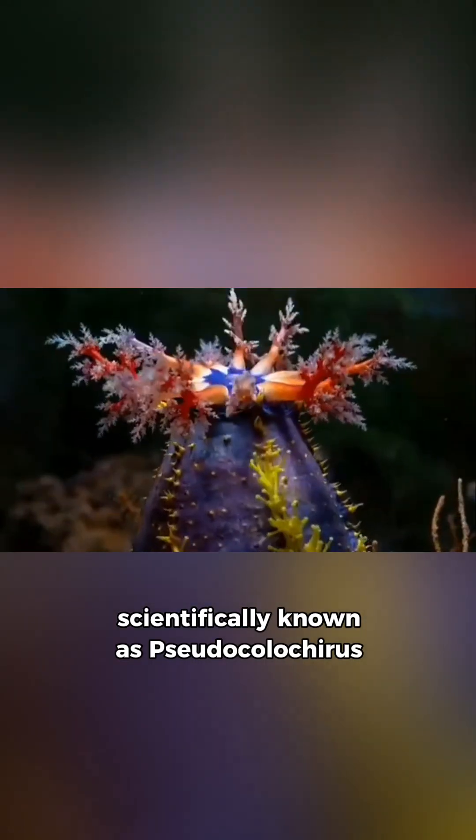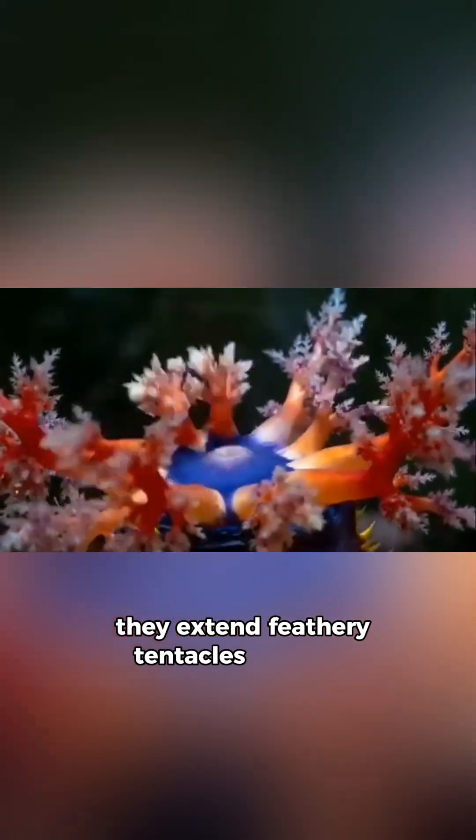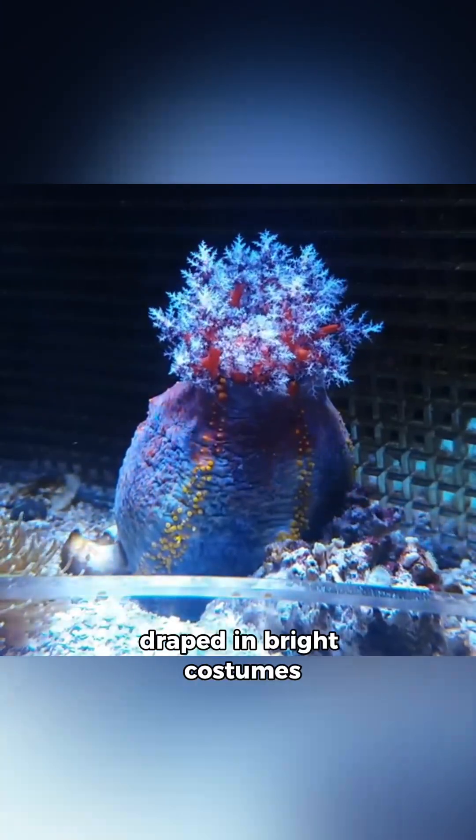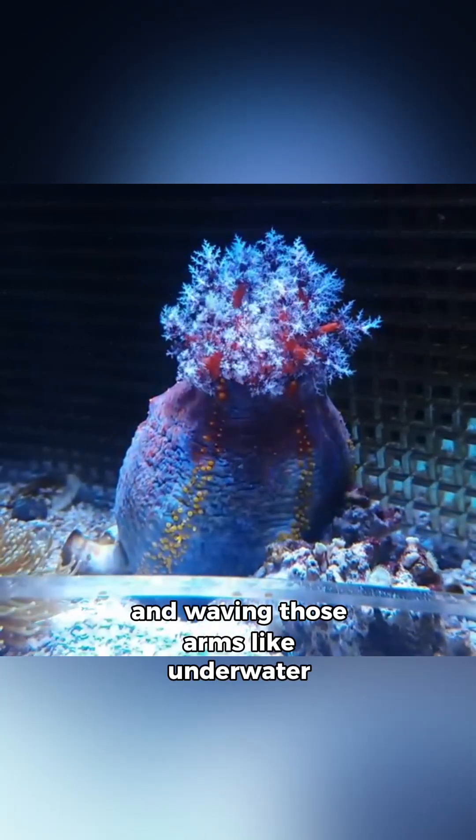Scientifically known as Pseudocolochirus axiologus, these little showstoppers are filter feeders. They extend feathery tentacles to catch plankton drifting in the current, like sifting confetti out of the water. They're basically the drama queens of the reef, draped in bright costumes and waving those arms like underwater cheerleaders.